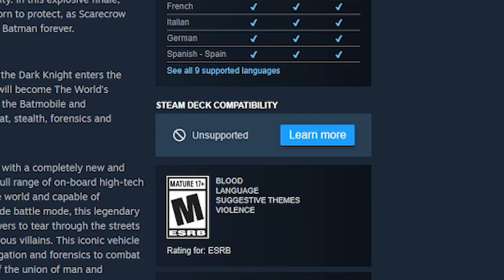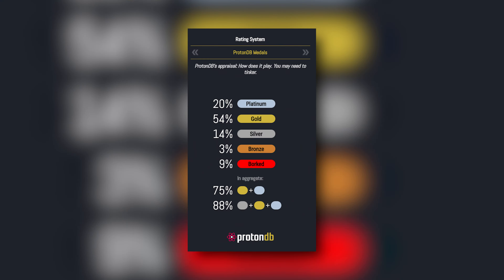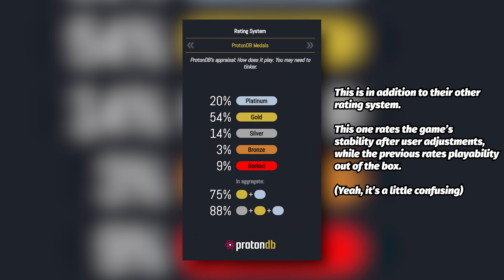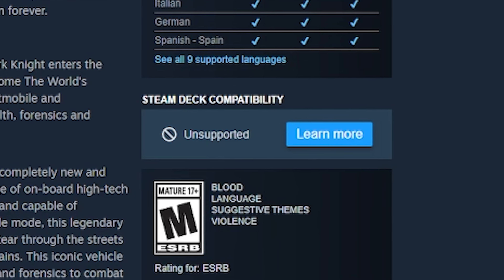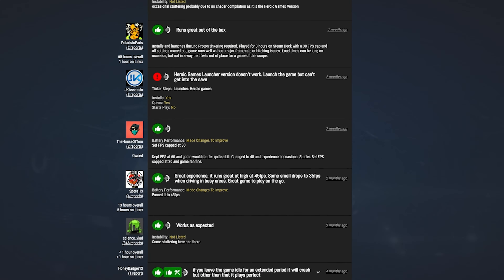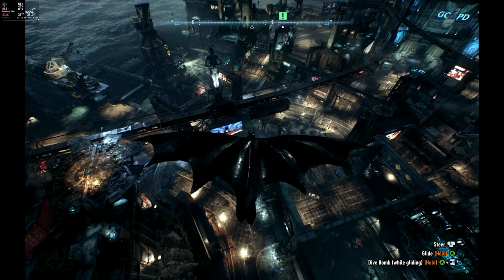Let's look at Batman Arkham Knight — an absolutely fantastic game. The game on the deck says that it's unsupported and that Valve is continuing to work on it. But if you do a simple search on ProtonDB, you will see that it has a medal of gold. Gold means that the game runs perfectly after some little tweaks. The site uses medals: bronze, silver, gold, platinum, and borked. Platinum is the highest, and borked means it doesn't work. ProtonDB gives Batman Arkham Knight a gold rating.